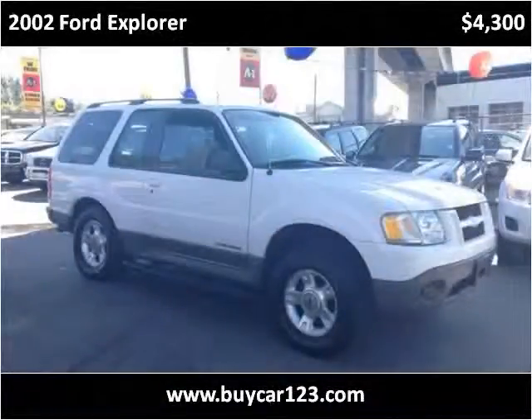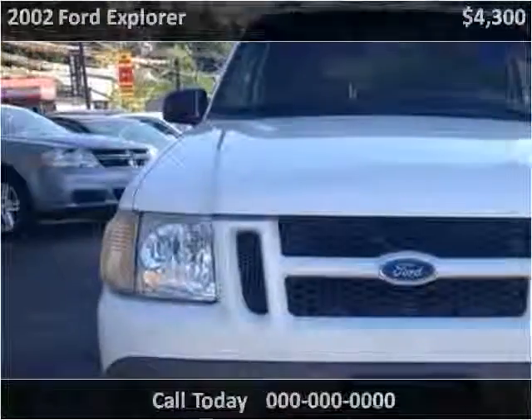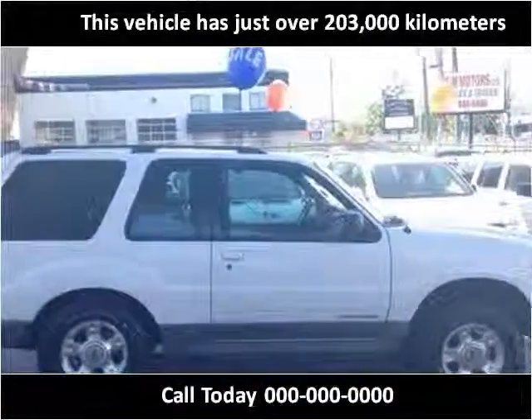This 2002 Ford Explorer is available from Car123. This vehicle has just over 203,000 km.